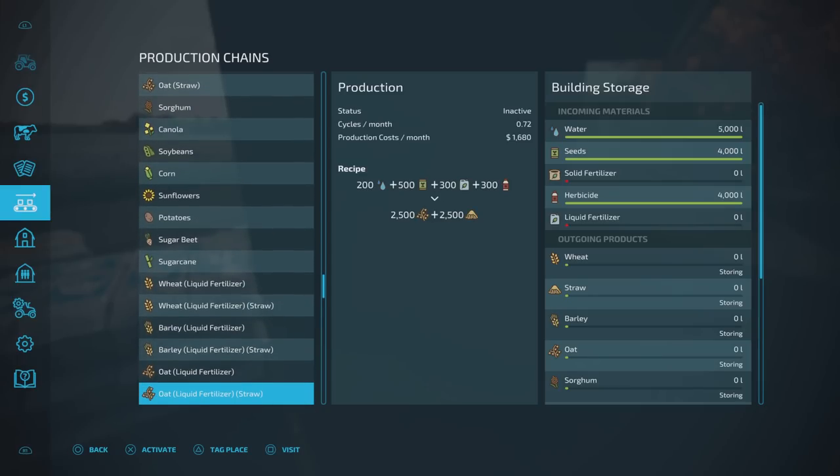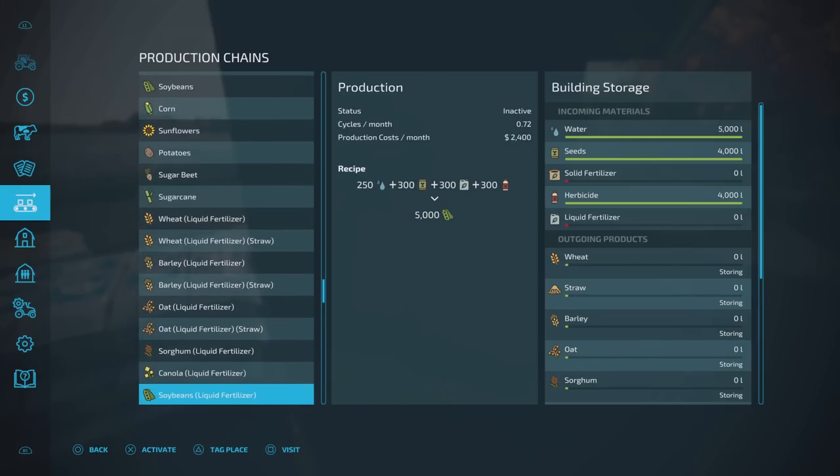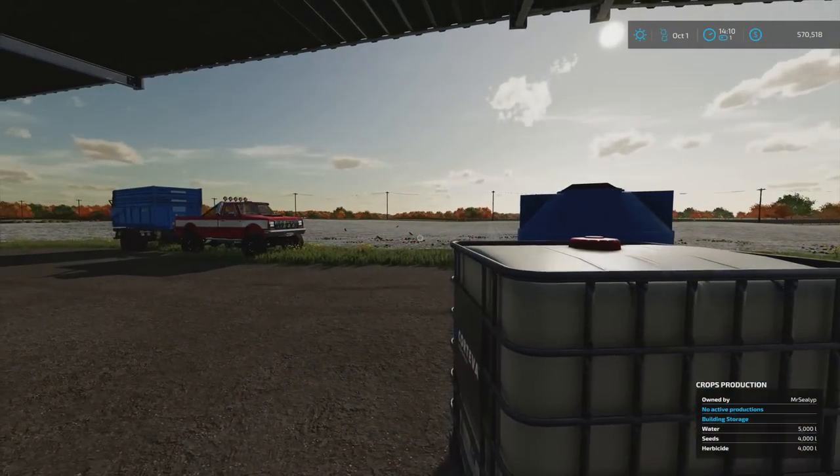I haven't got liquid fertiliser so we'll only be running it with one. But we are still missing solid fertiliser, so I need to go back and get some solid fertiliser and bring that over. I've got a funny feeling though — looking at the recipe of water to seed — cycles from 0.72, that's going to be really slow. And production costs per month are high because you're getting a crop produced and given to you without having to plant or use equipment. Your production costs are up there because of that. Does that make sense? Yeah, so that's kind of what we're looking at.